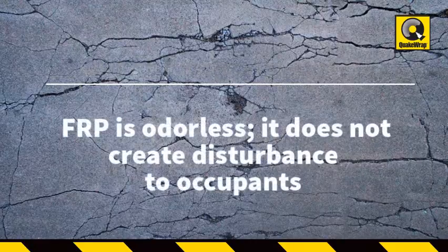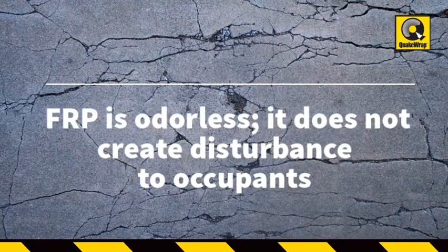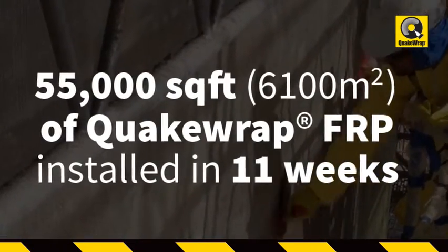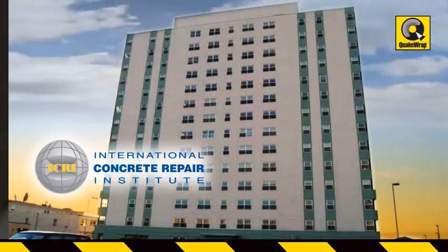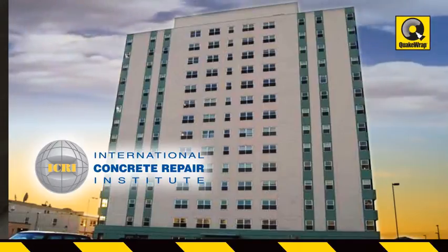As an added benefit, FRP is odorless so it does not create further disturbance to the occupants. A total of 55,000 square feet of QuakeWrap FRP was installed in 11 weeks. The project received the 2006 Award of Excellence from the International Concrete Repair Institute, or ICRI.